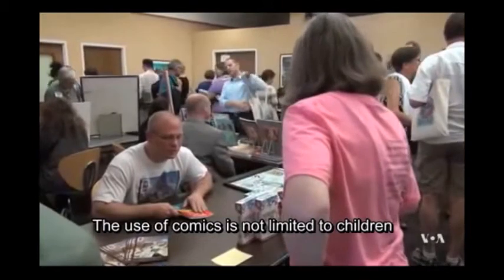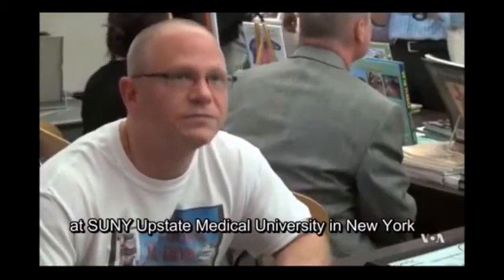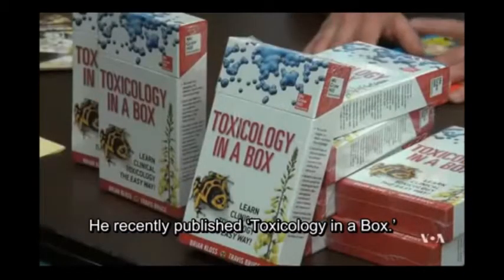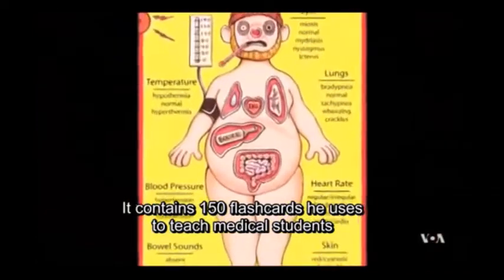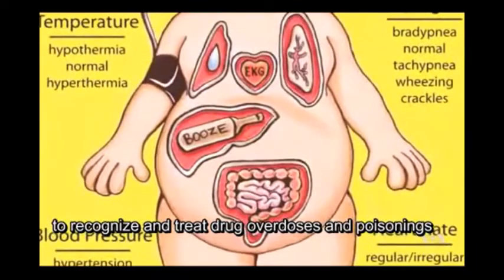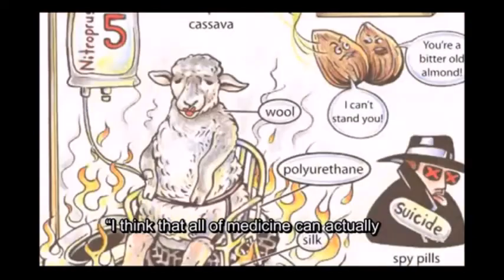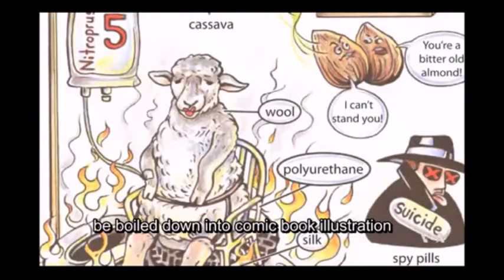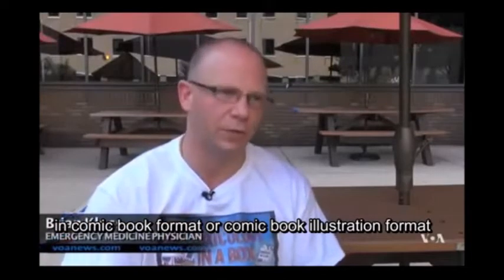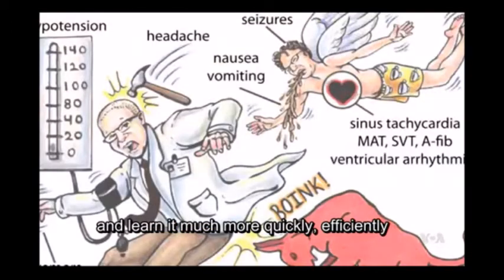The use of comics is not limited to children. Brian Kloss is an emergency medicine physician at SUNY Upstate Medical University in New York. He recently published Toxicology in a Box, which contains 150 flashcards he uses to teach medical students to recognize and treat drug overdoses and poisonings. He believes all of medicine can be boiled down into comic book illustration, making complex subject matter easier to digest and learn more quickly and efficiently.